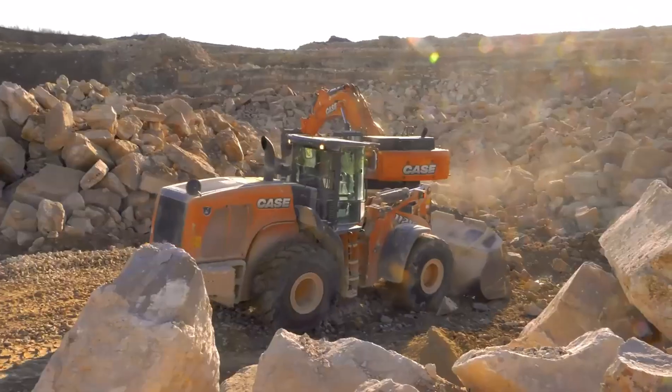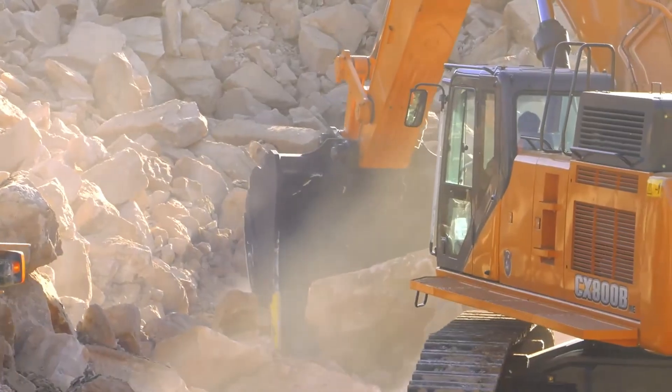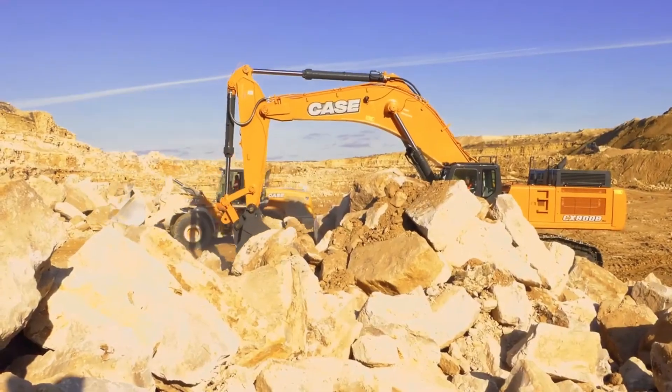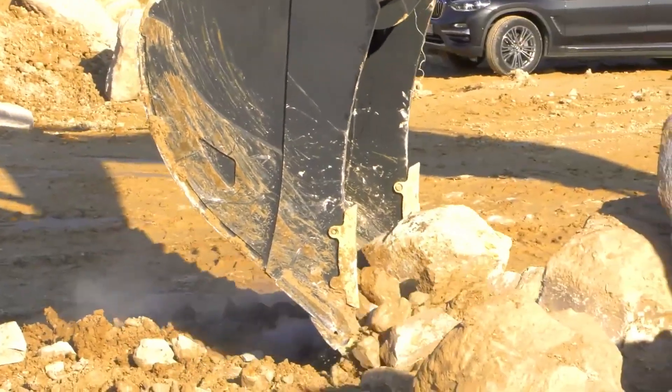The KCX-800B is engineered with user comfort and productivity in mind. With increased fuel efficiency and horsepower, operators can expect enhanced performance and reduced operational costs.